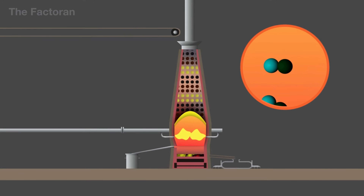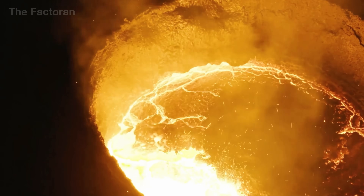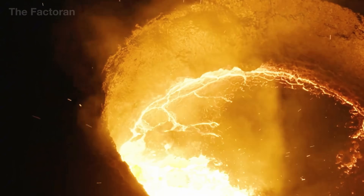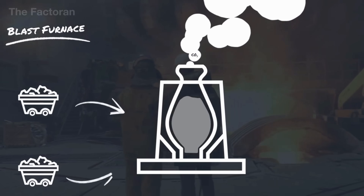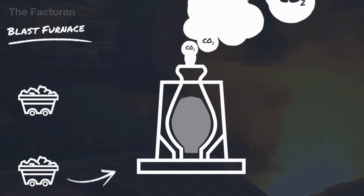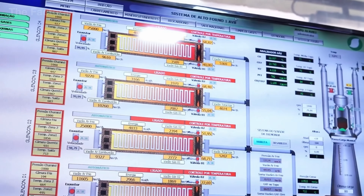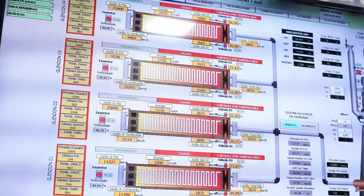At the same time, impurities combine with the limestone to form a layer of slag that floats above the molten metal. But this intense process also releases enormous amounts of carbon dioxide, fine dust, and toxic fumes, making the blast furnace, despite being the beating heart of the steel industry, one of the largest industrial sources of emissions on the planet.